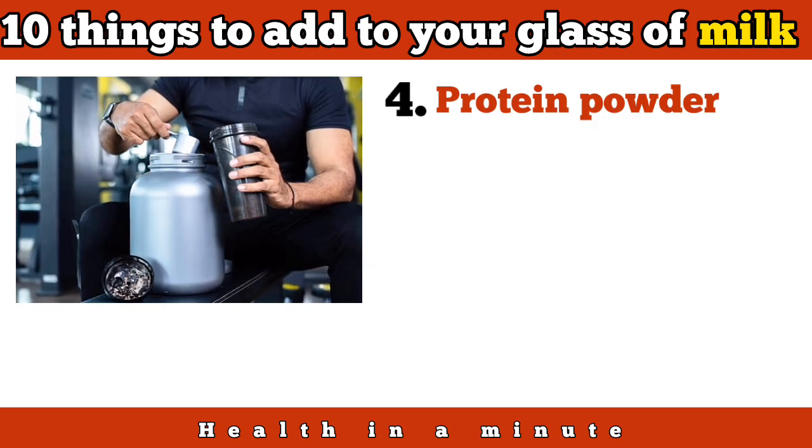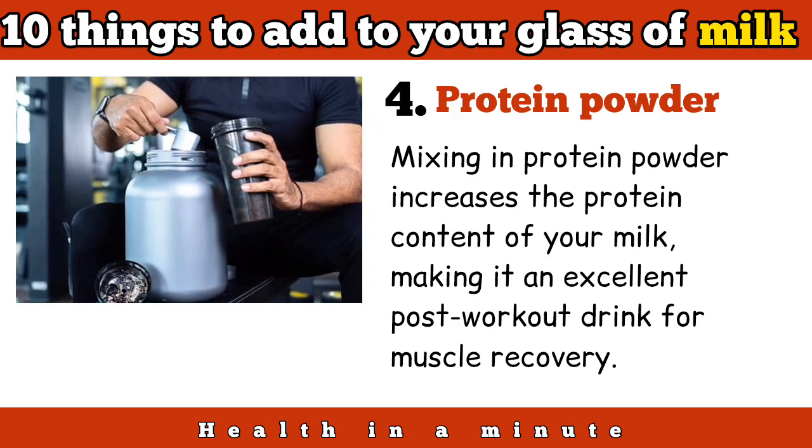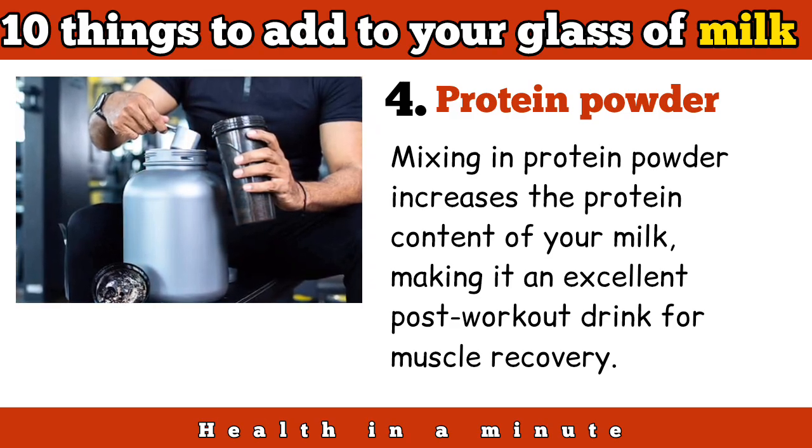Protein powder: mixing in protein powder increases the protein content of your milk, making it an excellent post-workout drink for muscle recovery.